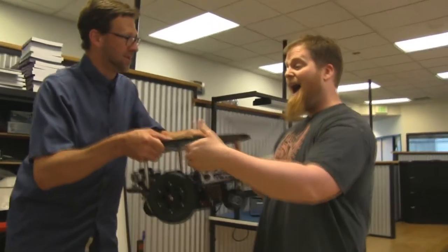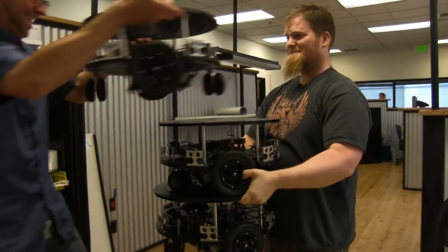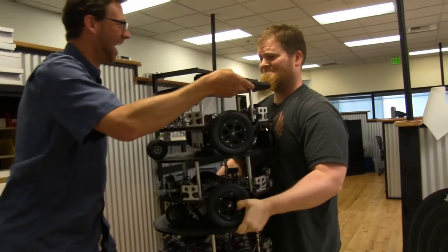Our second goal, which we haven't tested yet but we're going to pretty soon, is that we have a better prototype to production work area.